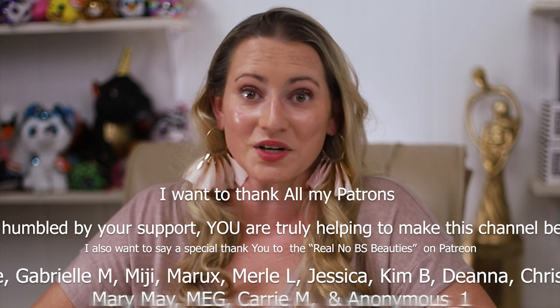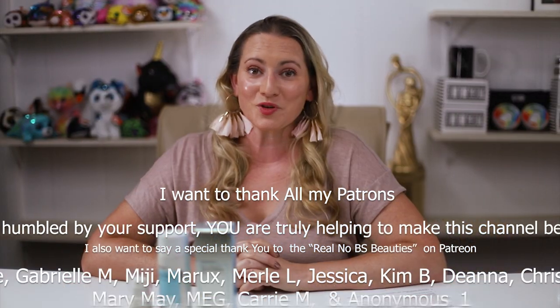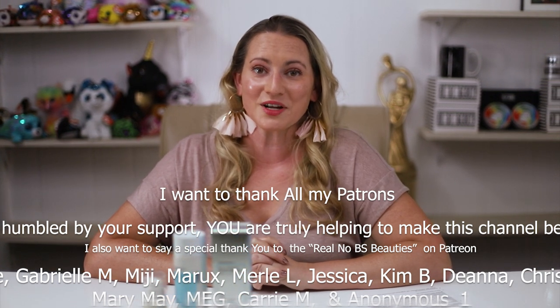I'm interested in hearing from you guys — if you've had a chance to try this, or if you have a favorite essence, what is it and what do you love about it? Leave a comment, I love hearing from you guys. Stay tuned for more tomorrow, thank you so much!